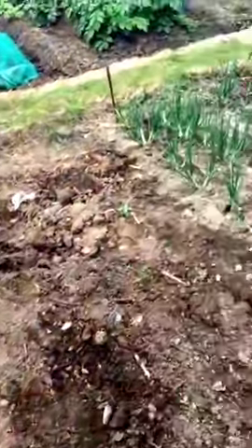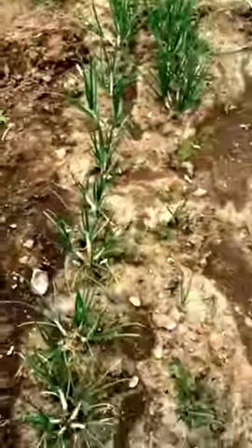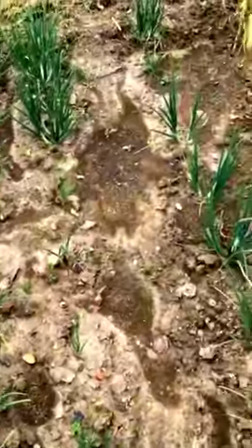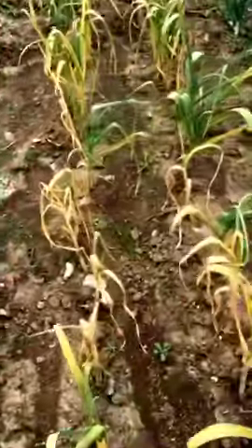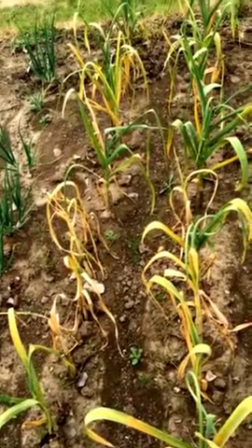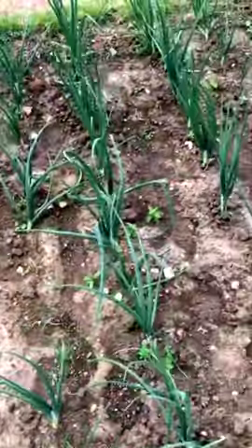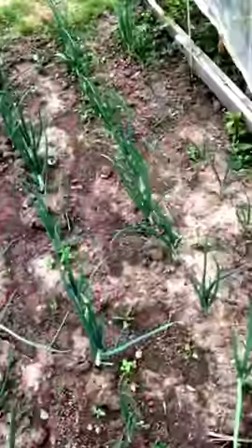I've got a little section here with nothing on it at the moment, but I'm going to be putting my leeks in there soon. I then move on to my onions — I've got shallots first, which have been in for some time and are doing really well. I've got garlic which has been in since about October last year, and as you can see by the colour of the leaves, they're nearly finished.